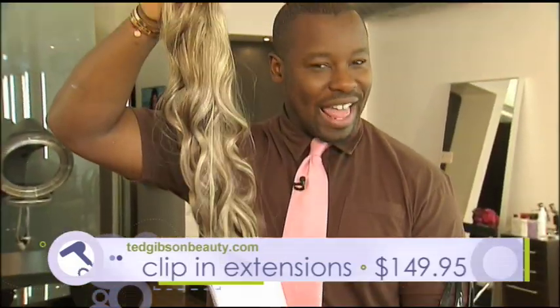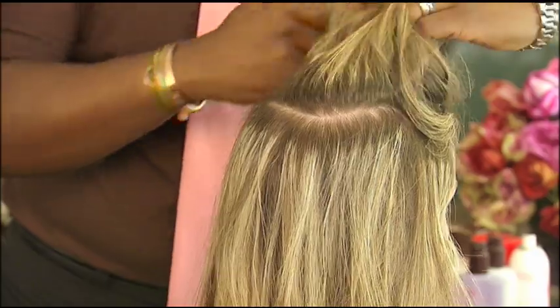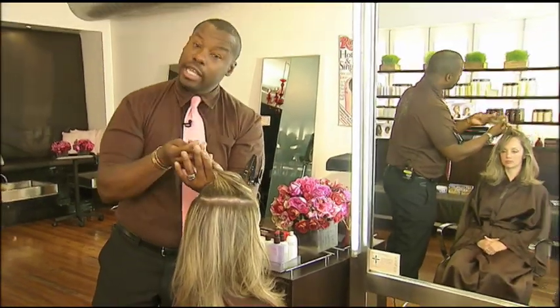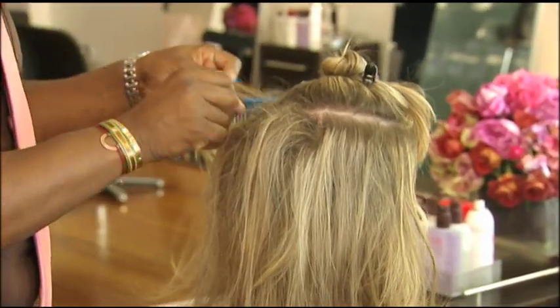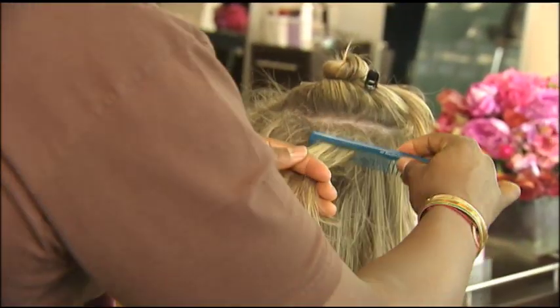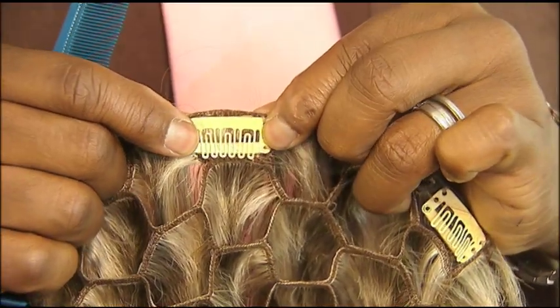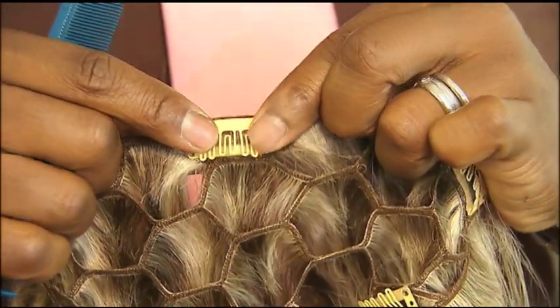Ted Gibson clip-in extensions. What's important is that you section off the hair. You clip that up to get it out of the way. In the area where I'm going to put the extensions, I do just a little bit of backcombing. This helps to secure the actual clip.